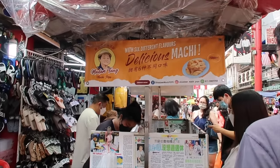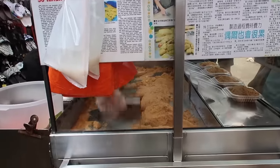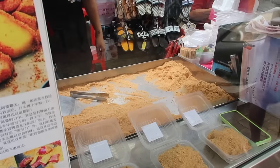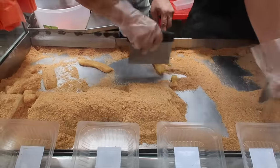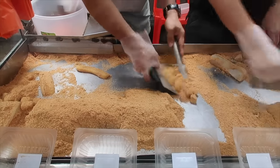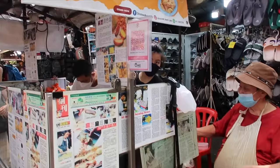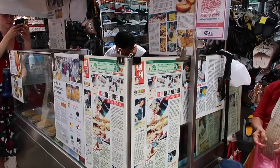They call it Machi here; in Singapore it was Muachi — but I guess it's the same thing. You can see how it's made — the consistency is like tikoy, then they coat it with peanut something. That's Madam Tang — and probably her children and grandchildren making it now since they've been around 70 years. I got my Machi for only 6 ringgit — times 13 for the peso equivalent.